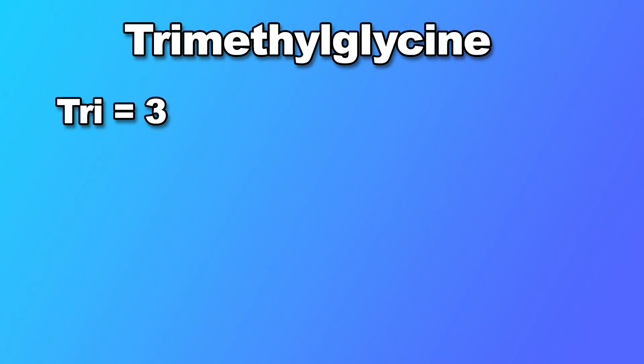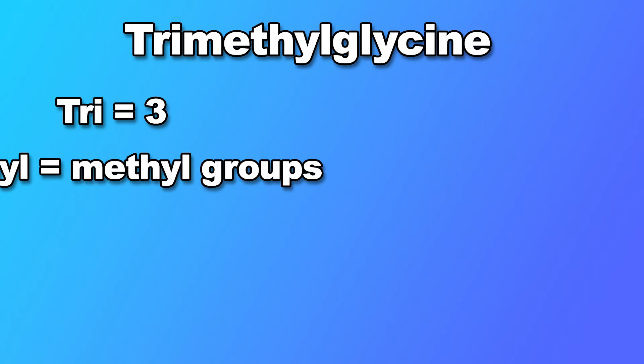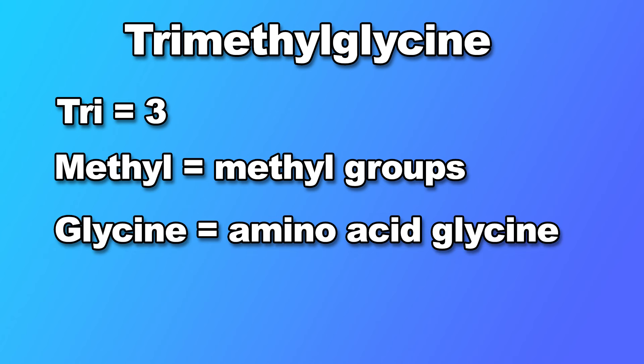TMG stands for trimethylglycine. It's a form of glycine that has three methyl groups bonded to it — tri meaning three, methyl meaning methyl groups, and glycine meaning the amino acid glycine. TMG is also commonly referred to as betaine, depending on how people pronounce it.